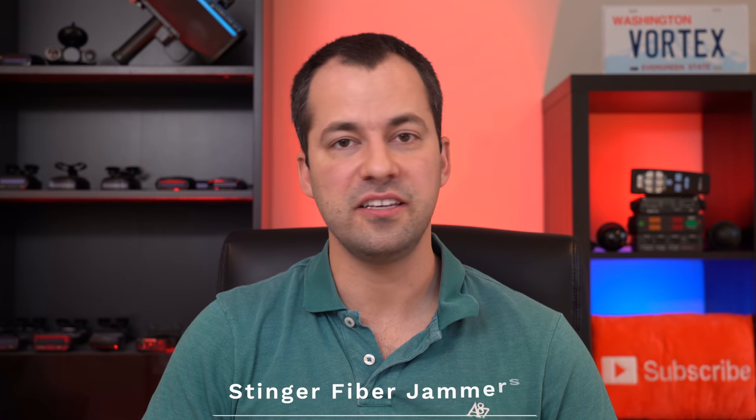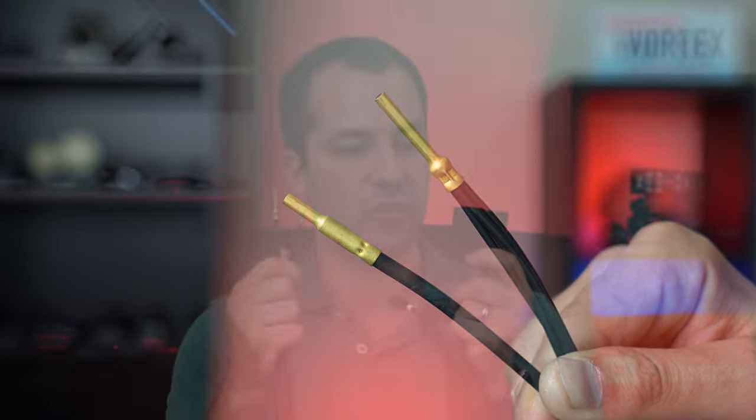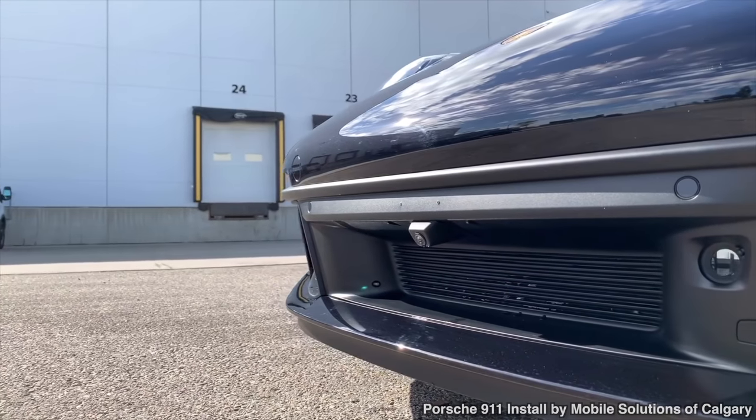Next, let's take a look at the Stinger fiber jammers. These are pretty cool — they're these tiny fiber optic heads. You have one transmitter and one receiver pair, and they're much smaller than a comparably equipped traditional laser jammer head. Instead of one larger head, you've got two little bitty separate transmitters and receivers.